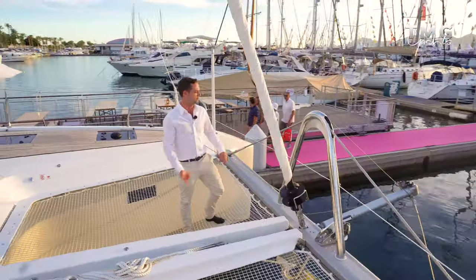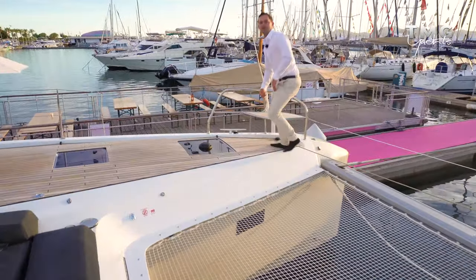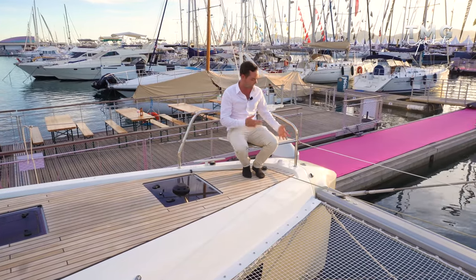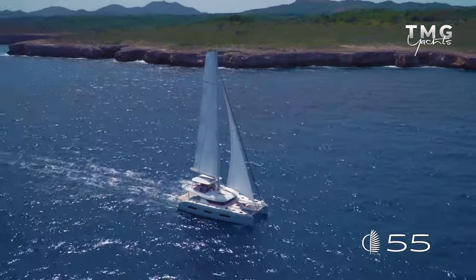On the bow, the trademark bowsprit is used for flying a code zero or any asymmetrical spinnaker. On the bow of each hull there is what I like to call a little princess seat - it's actually quite large, bigger than on the smaller models. You could get two people here, perhaps an adult and a child. It's a great place to sit when you're sailing, out the front feeling the freedom of the open ocean.